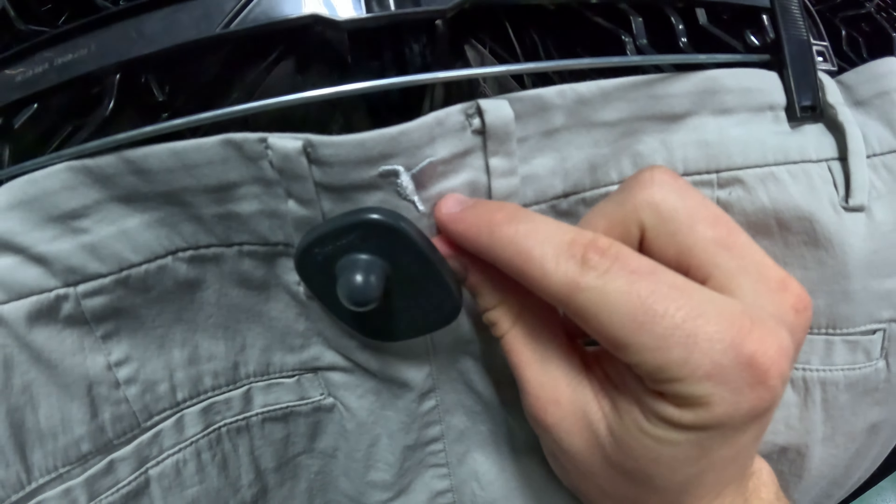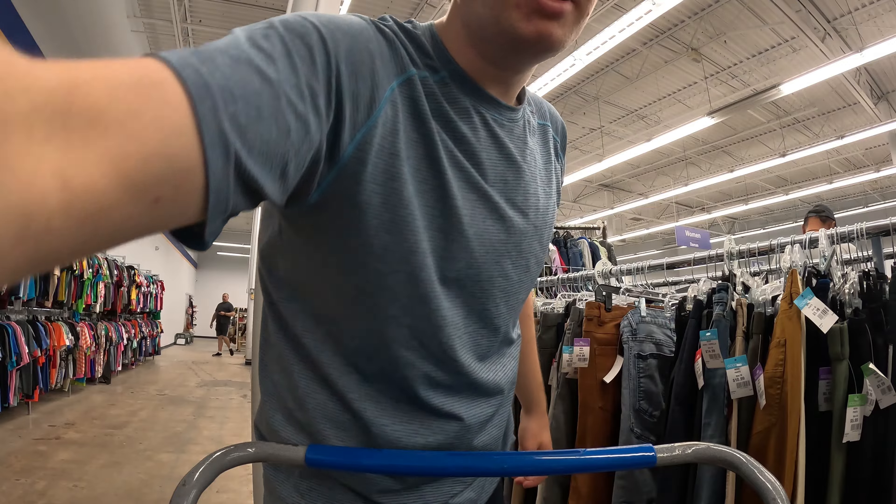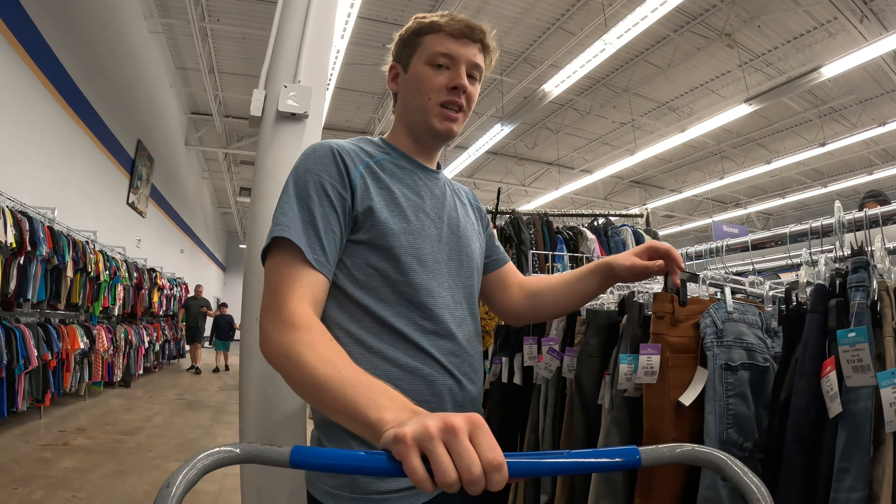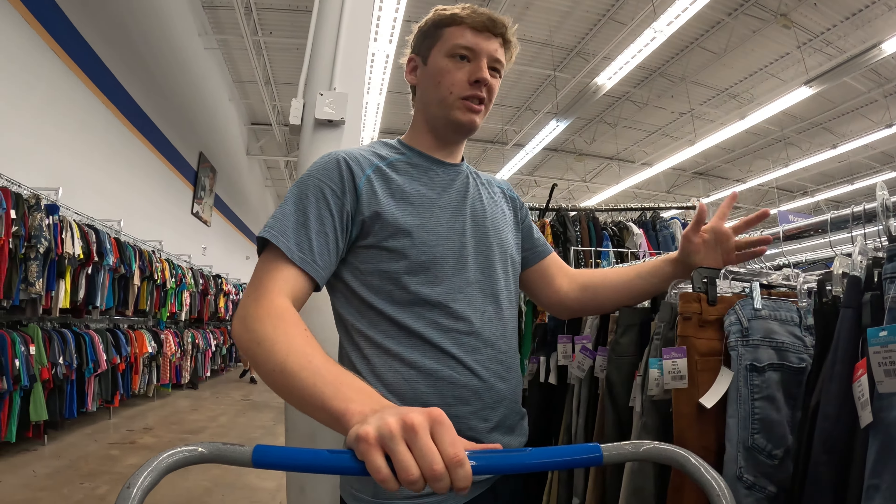Another pretty good brand called Ariat — these are the M4 jeans. These are men's; a little bit of wear here and there but still should be an easy $35–$40 bucks. Pretty good deal for the $9 dollar jeans here at Goodwill. One of the few I ever get, so look out for Ariat jeans — always a good day when you find this brand.